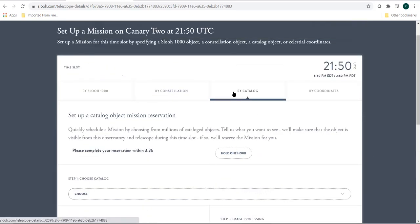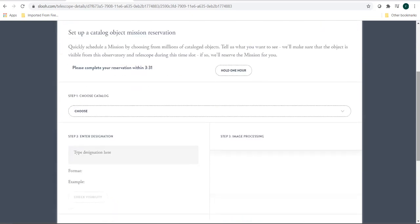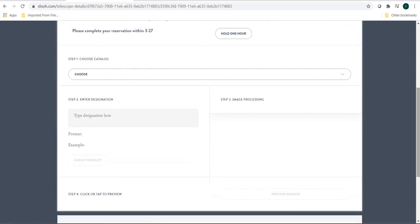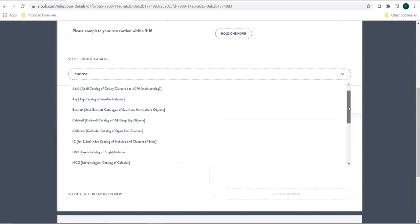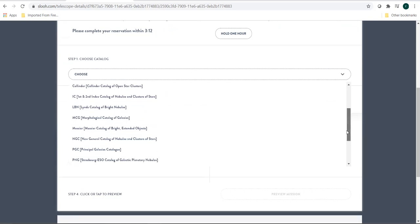What I mostly do is choose my objects with the help of catalogs. There are various catalogs associated with galaxies and star clusters. You can choose the catalog you want to observe — you have the Abell Galaxy Cluster, Caldwell, IC, MCG, and Messier. There is a range of catalogs available.